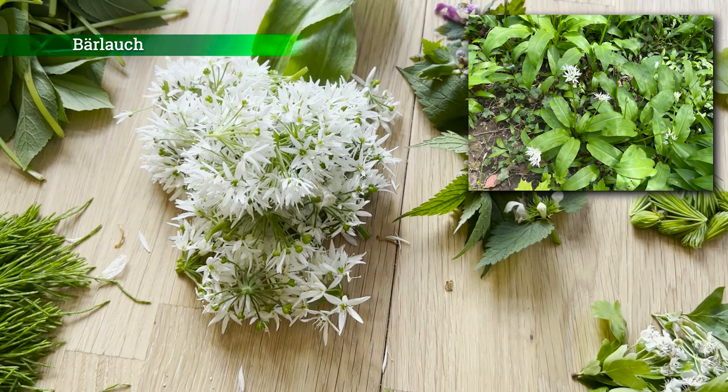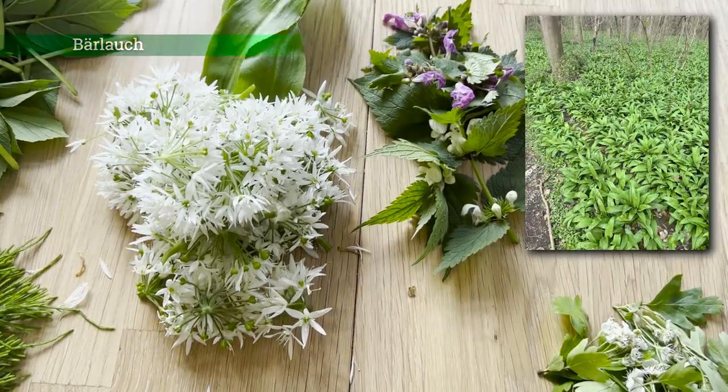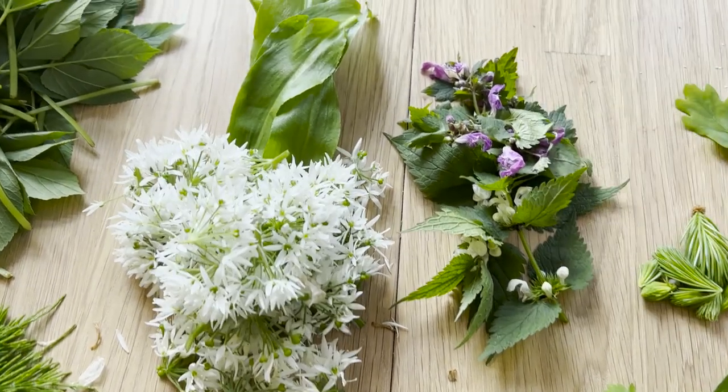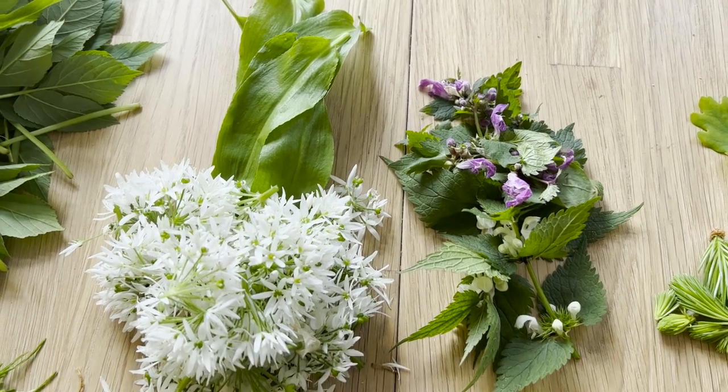Das ist der Bärlauch. Ganz viele Blüten, und ich habe auch noch ein paar kraftvolle grüne Blätter gefunden. Es ist so – wenn der Bärlauch blüht, dann geht die ganze Kraft auch in die Blüte, und die Blätter welken und werden dann langsam schlaff und gelb. Wie gesagt, noch ein paar kraftvolle Blätter gefunden.